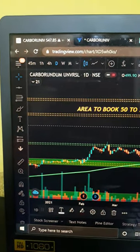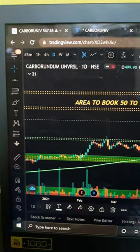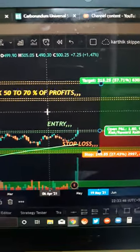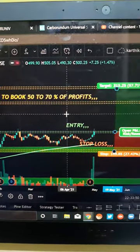Hi guys, in this video we'll be talking about Carborundum Universe — it's a limited setup. These are the entries, stop-loss, take profit, and the area to move 50 to 70 percent of your profits.